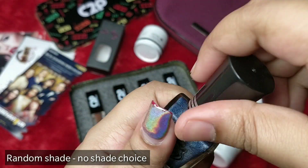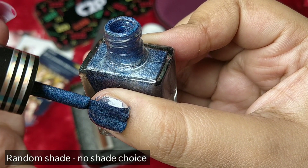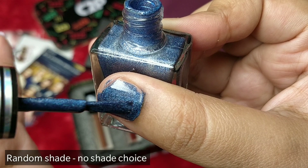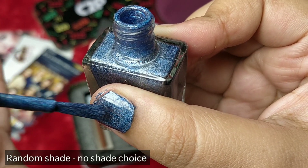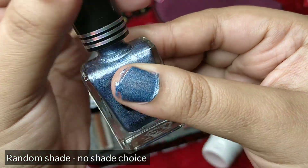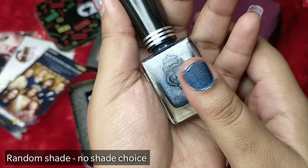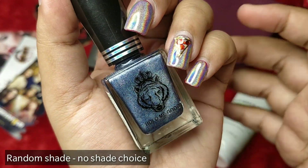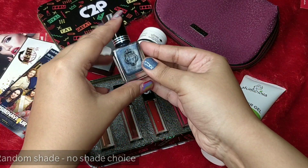The Laroi nail paint is priced at 499 rupees. Since I'm not left-handed, applying it was quite adventurous — kindly forgive the messy application. This is just one coat and it looks absolutely gorgeous, so pretty! I can't wait to put it on my hands or feet.